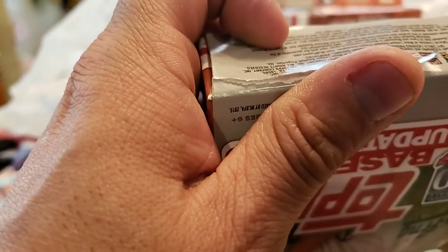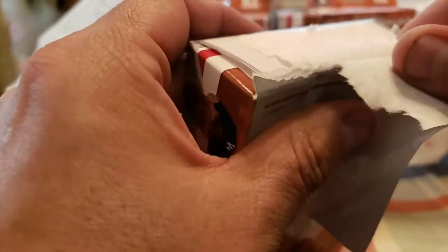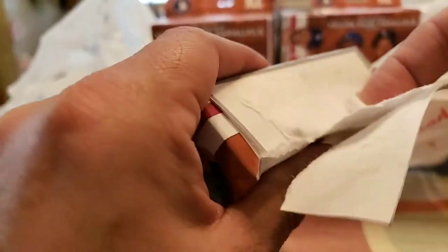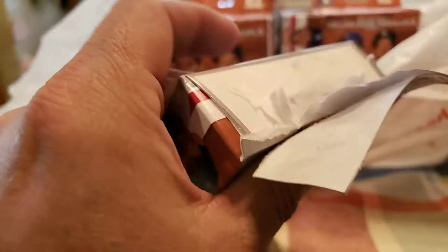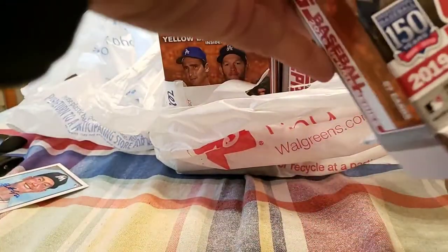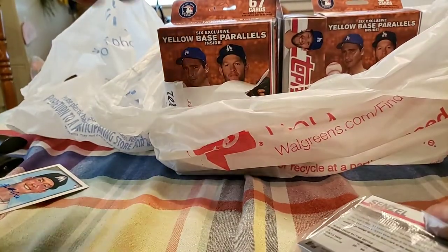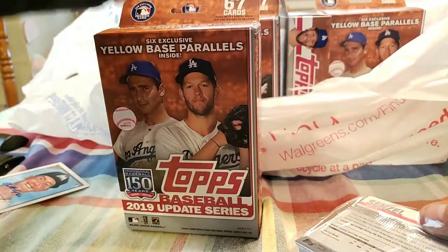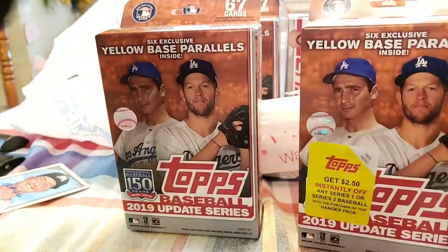I've found Topps Series 1 — they don't have them. I've found Topps Series 2 and they don't have any exclusives. So basically it's just better for me to get them at Walmart since I get a discount on there, on these ones at least. So we're not going to open all of them, but we're going to open a few of them.